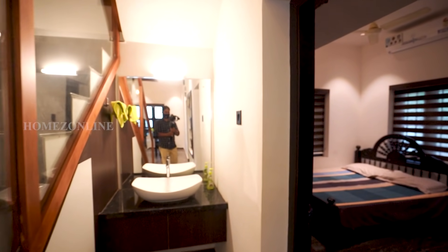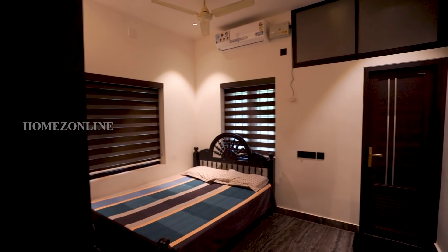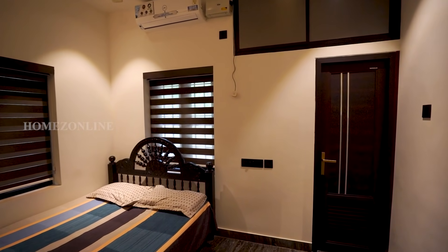Next we are checking the second bath-attached bedroom. Interior works and other settings are done the same as the previous bedroom.